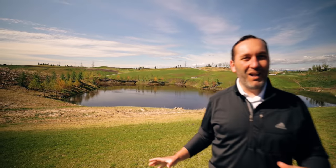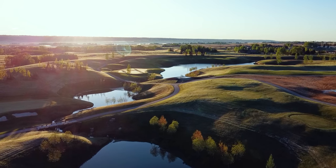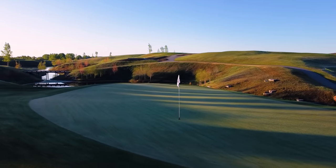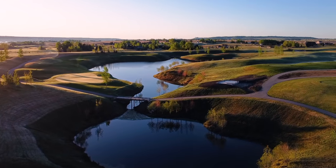Here behind me is a great example of the amount of elevation change on this golf course. Keep in mind, this used to be flat prairie — literally flat. There was a little bit of undulation in a few areas, but the spectacular amount of elevation change due to the grading, the amount of cut and fill on the golf course, is outstanding.